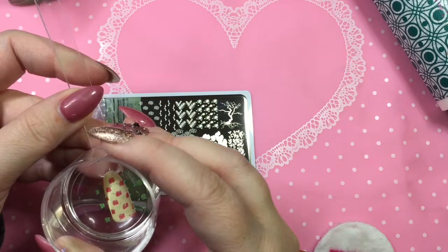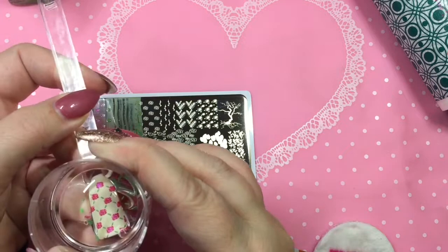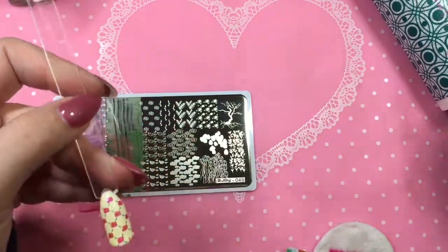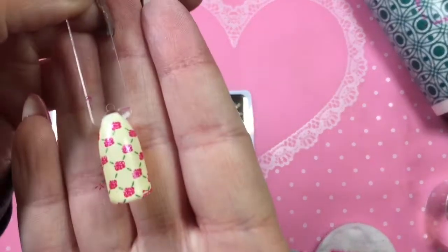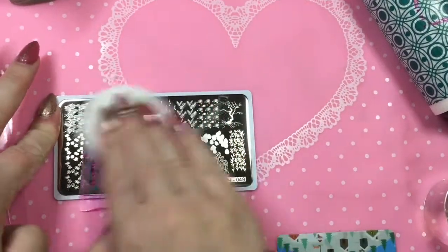The lovely thing about the clear jelly stamper is you can really fiddle and figure out where you want, and then as long as you press down really hard for a little bit, the image will transfer through. I could have left it just like this — I thought it'd be really, really pretty — but I wanted to test out the three-layer design and see how well I could do.